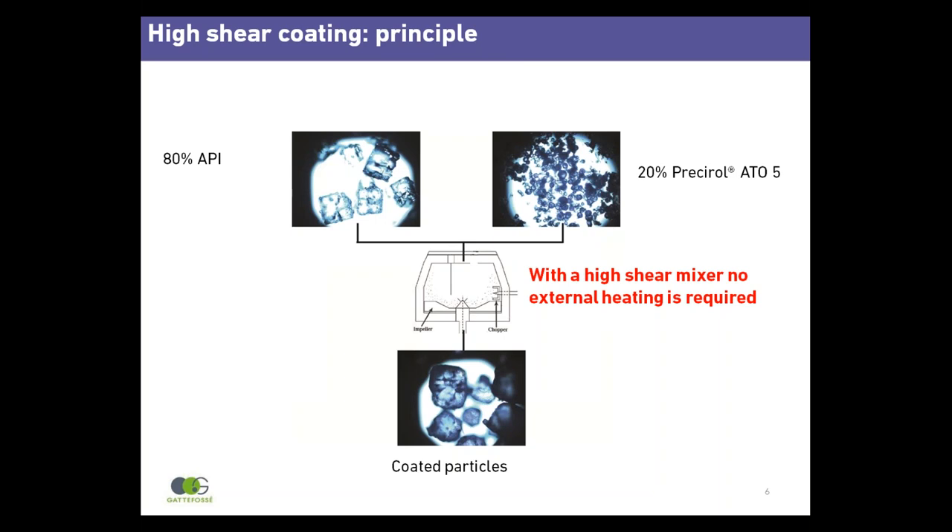During mixing, the friction generated produces sufficient heat to partially melt the excipient and cover the drug particles. When mixing is slowed down, friction is reduced and the temperature decreases. The lipid recrystallises over the surface of the drug particles, forming a solid, continuous film.